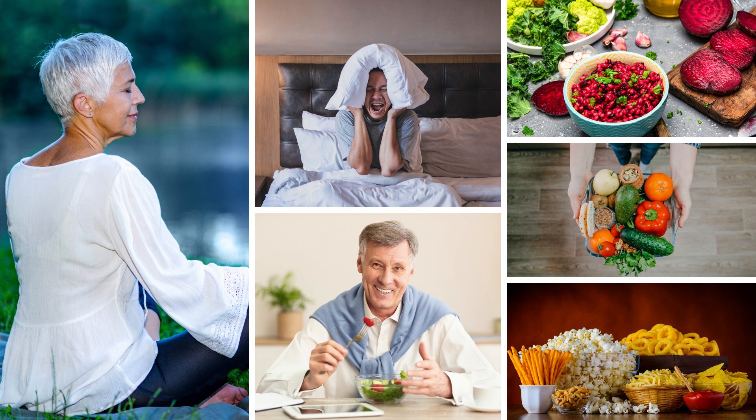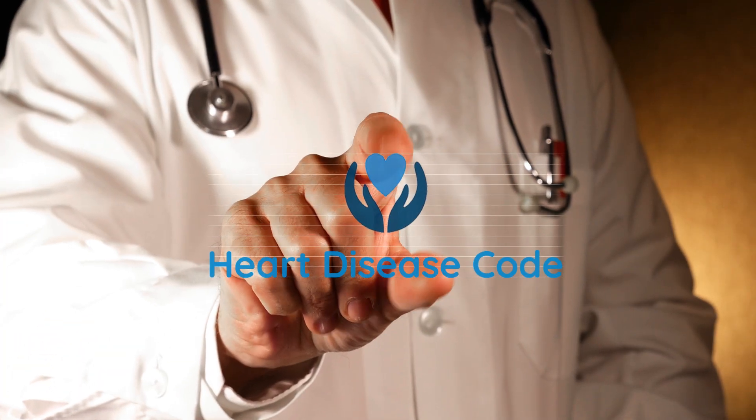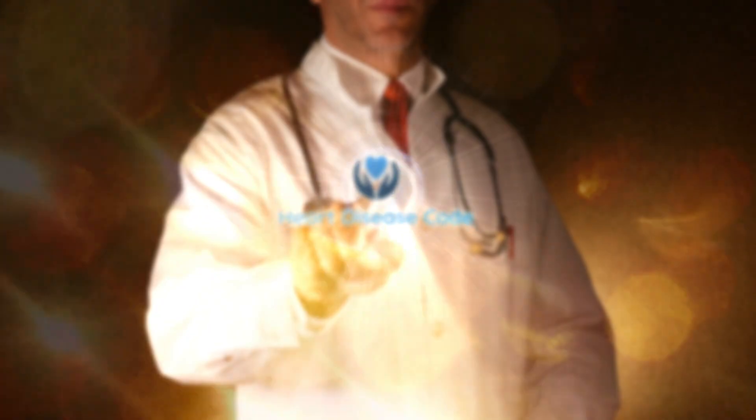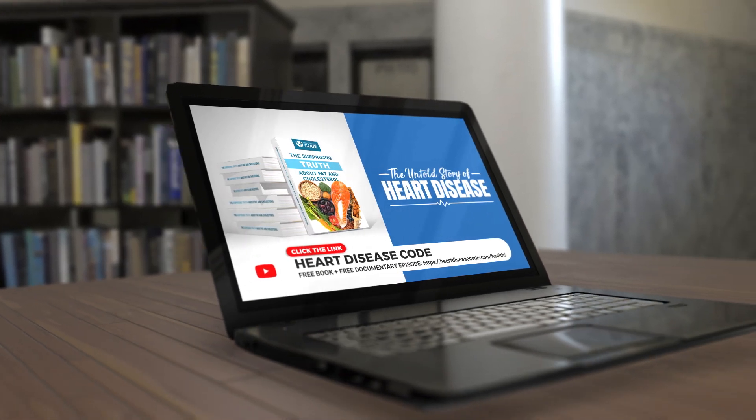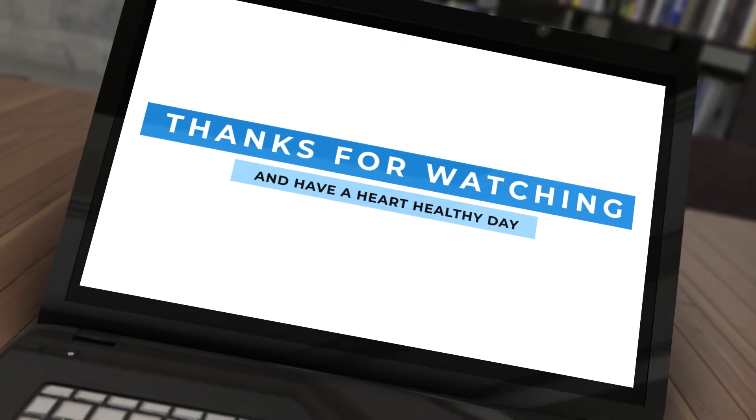So there you have our six surprising ways to get rid of belly fat and create a heart-healthy body. Make sure to stay tuned to Heart Disease Code to discover more wonderful nutrition and wellness insights. Don't leave without grabbing both of your two free gifts — just click the link below. Thanks for watching and have a heart-healthy day.